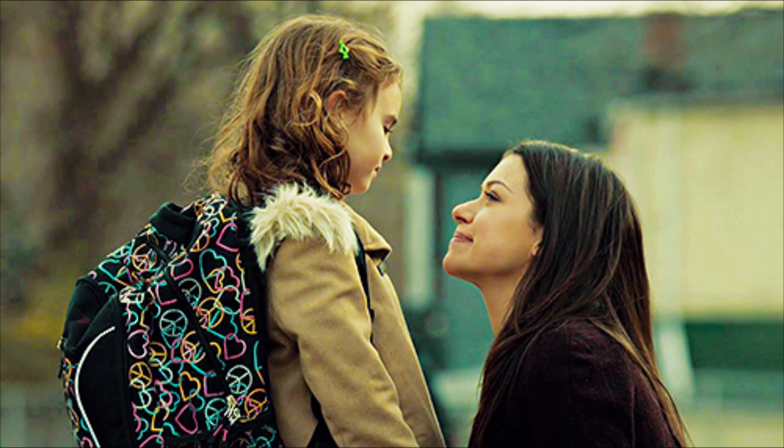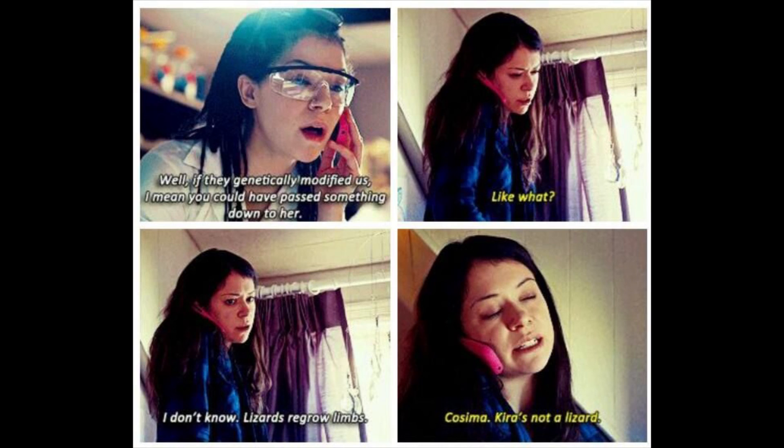Or even in the case of Orphan Black, it seems like some sequences got a little weird in just one generation. Kira is the daughter of one of the clones, and she has the strange ability to heal herself very quickly. Whether that's an intentional sequence or an unintentional consequence, I don't know — we'll just have to tune into season three to find out. But what about scientifically — could we do it? Maybe.